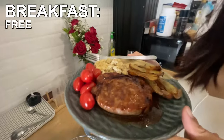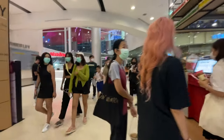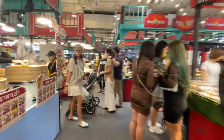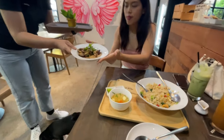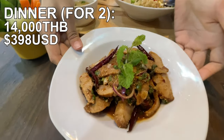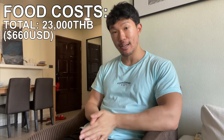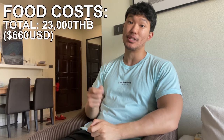My breakfast is free because I either skip it or cook it at home with the groceries I already paid for. On average, I eat lunch about 15 days outside, spending about 300 baht per meal — that equals 4,500 baht per month. For dinner, I typically go out about 20 days of the month, spending on average 700 baht, which includes me and my girlfriend's meal. That equals about 14,000 baht every single month. Adding up groceries, eating out, and eating inside, the total comes out to 23,000 baht every single month, or $660.